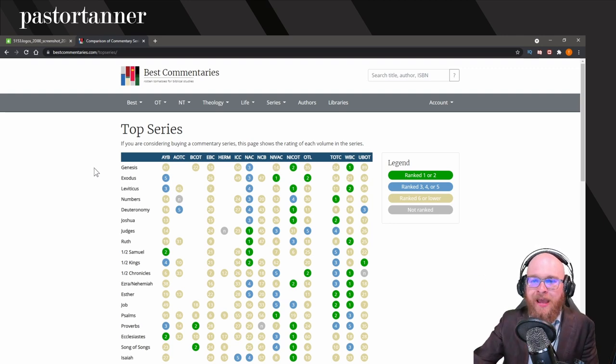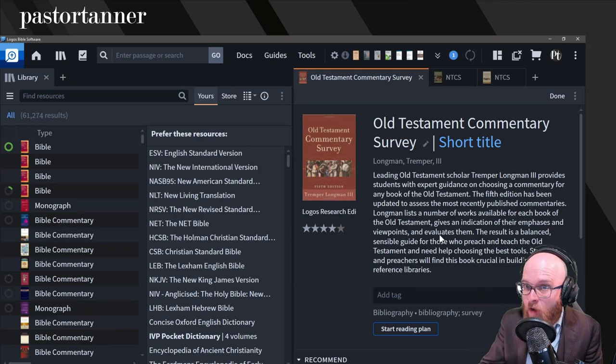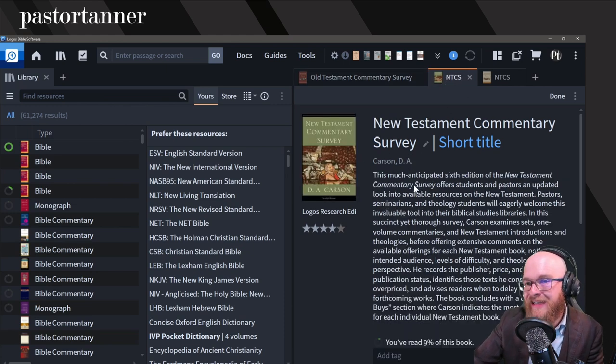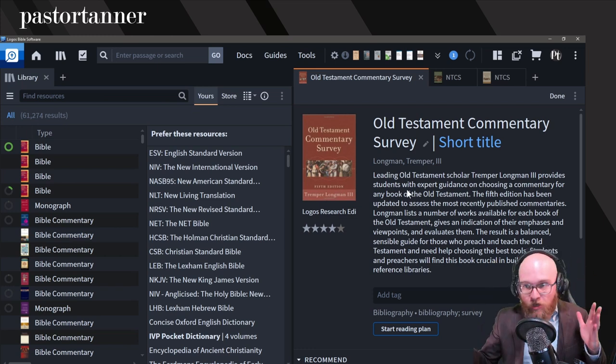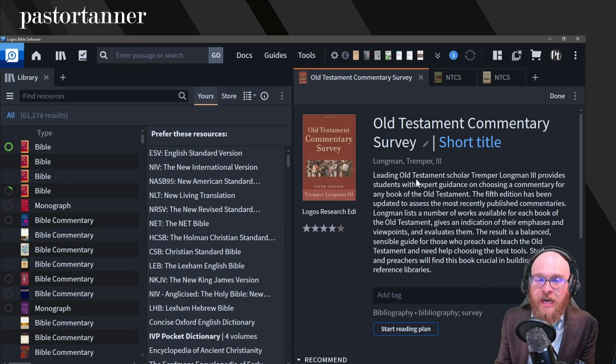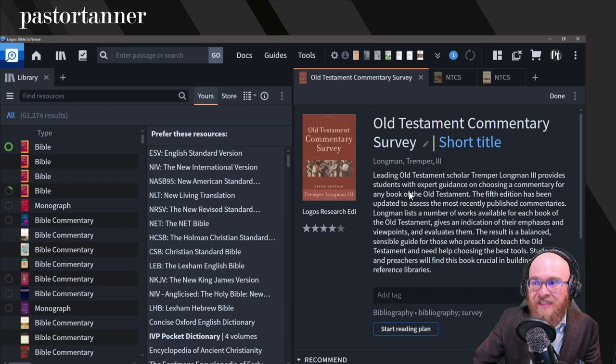This is a great reference work to get you started until you discover your own preferences. The final set of resources I want to show you are the Old and New Testament commentary surveys: the Old Testament survey is done by Tremper Longman and the New Testament by D.A. Carson. These are bestcommentaries.com on steroids — Longman has read tons of commentaries for each OT book and gives his top recommendations with details as to why, and Carson does the same for the New Testament. If you want to dig deeper, jump into these surveys to get more in-depth information.